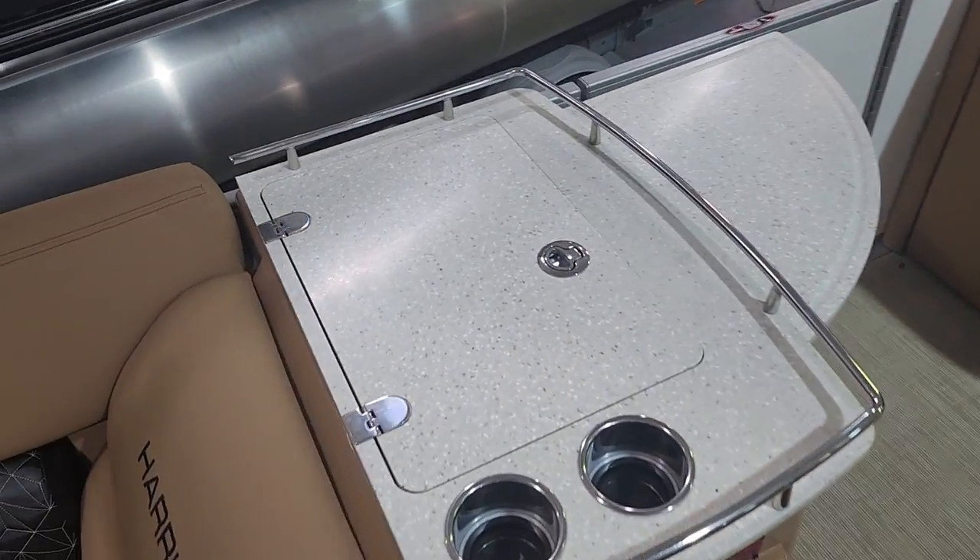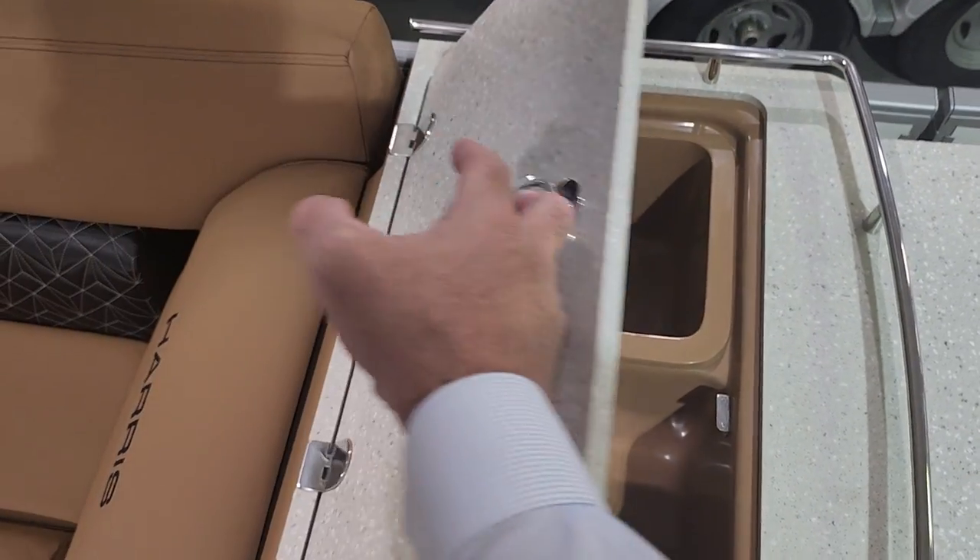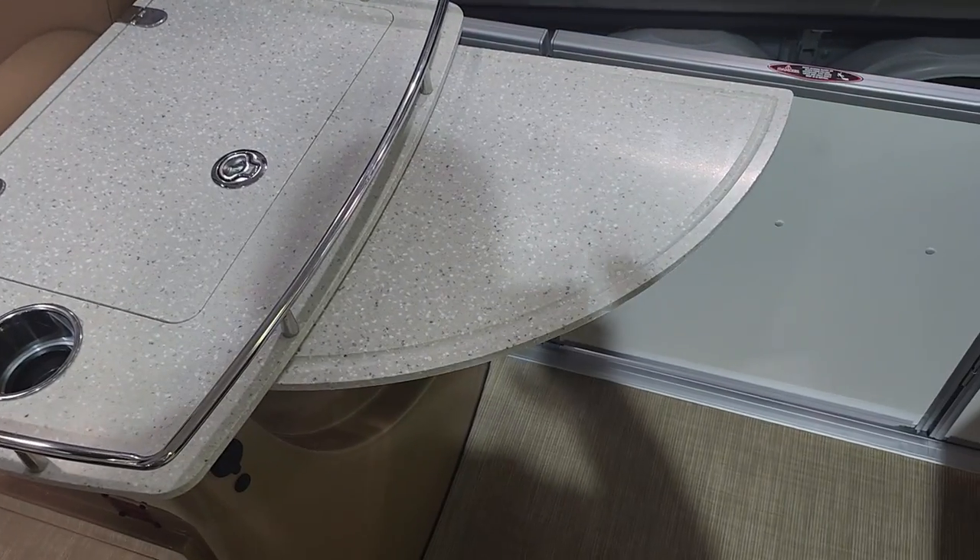Entertainment bar where you can put your drinks and ice. It has the flip-up table.